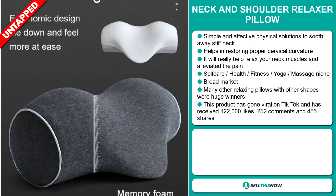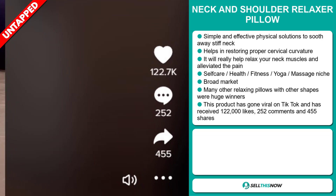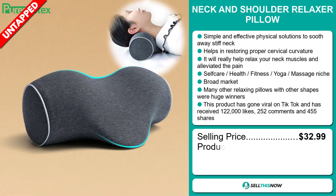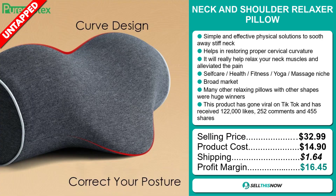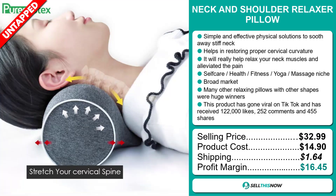This product has gone viral on TikTok and it's received 122,000 likes, 252 comments, and 455 shares. The selling price for the Neck and Shoulder Relaxer Pillow is just under $33, whereas the product cost is only $14.90. Shipping will set you back $1.64, so you're looking at a very good profit margin of $16.45. Sell this now!